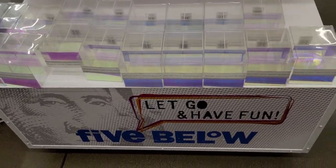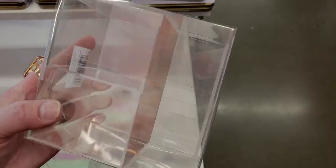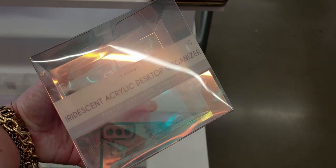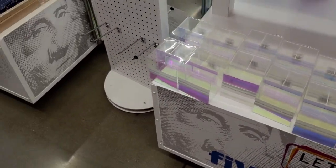On this side of the wall they have iridescent acrylic desktop organizers for five dollars. They're all connected with two compartments — they're like transparent, ghost-chair-style pieces, really cool.